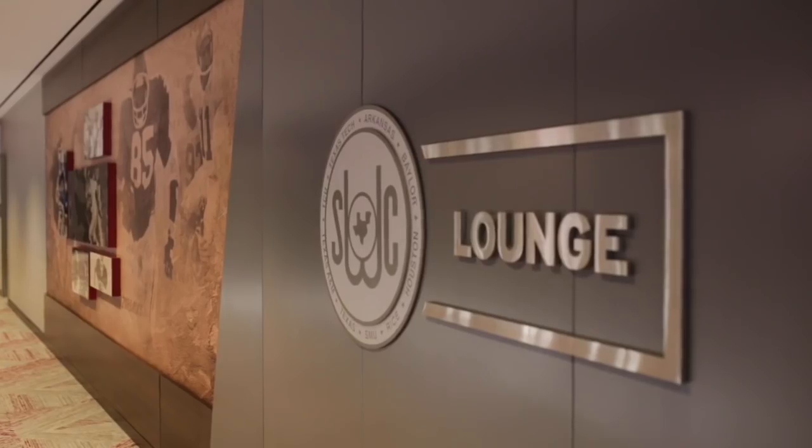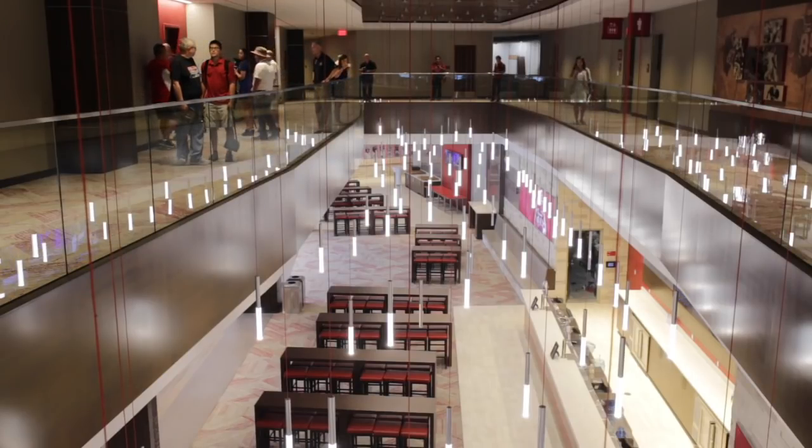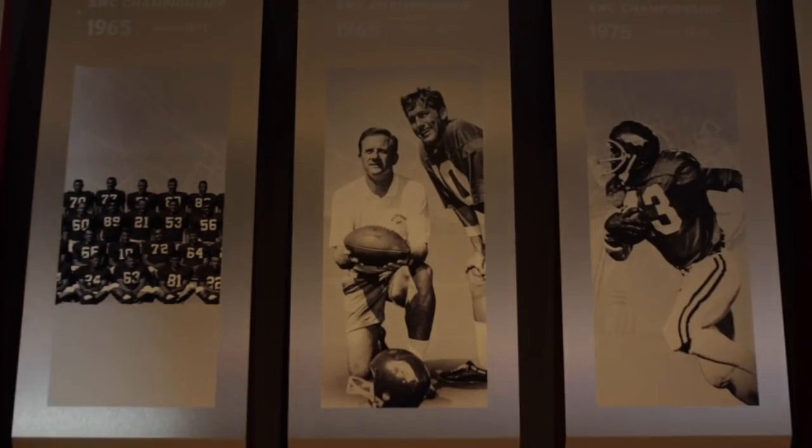Another suite level features a Southwest Conference lounge space — not a club, but a lounge space available for those 16 suites, with 16 seats in each suite at that level. It's about a 5,000 square foot lounge area exclusive to folks on that level, and the theme was the Southwest Conference and our great history within that conference prior to going to the SEC.